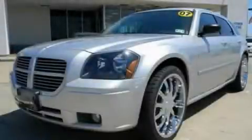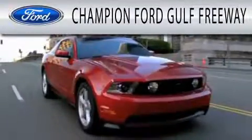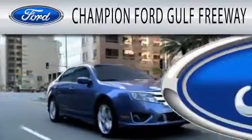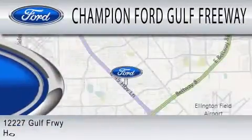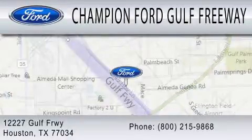Contact us today to schedule your opportunity to see this automobile in person. Champion Ford Golf Freeway is dedicated to doing everything possible to ensure that the experience you have selecting your next vehicle is as pleasant as possible. We are located at 12227 Gulf Freeway in Houston.